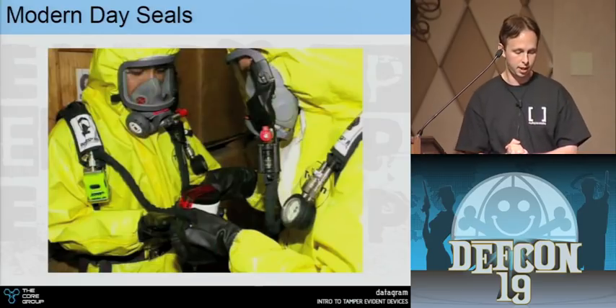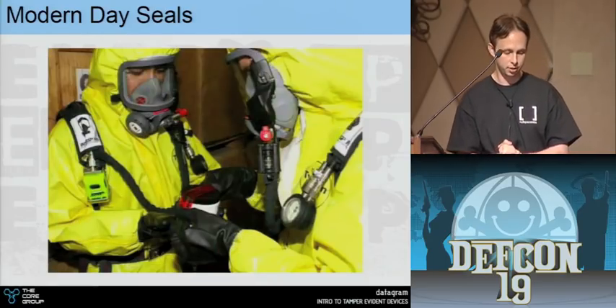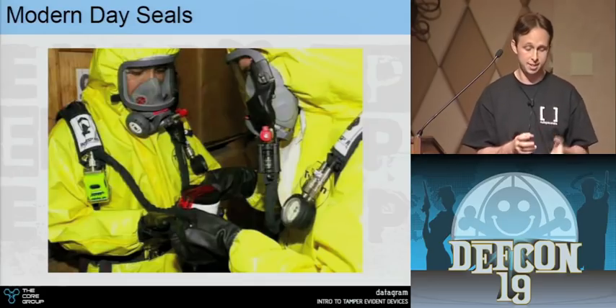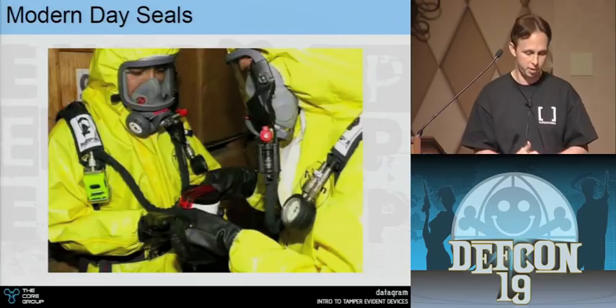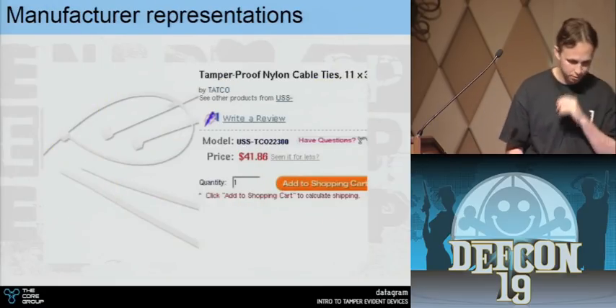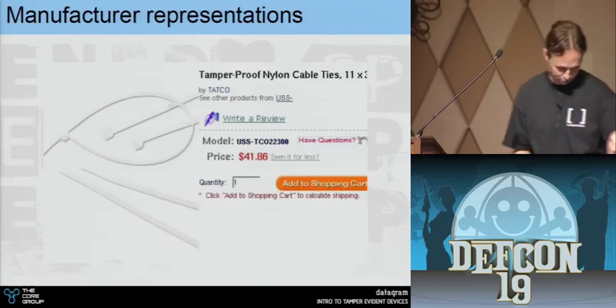Here's a photo of Marines sealing a can of nuclear material with just a little tamper seal — essentially the same little red adhesive being applied to a nuclear container.